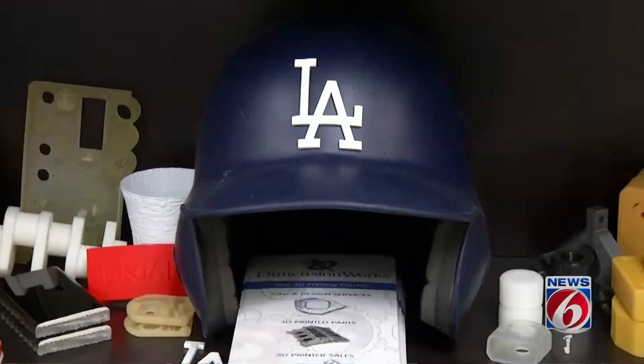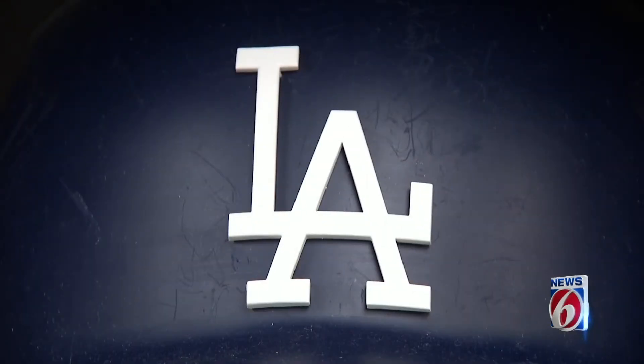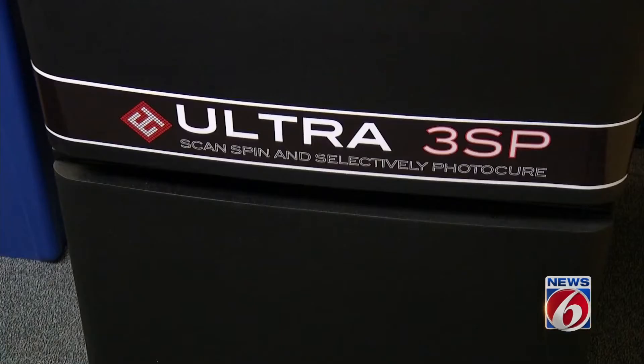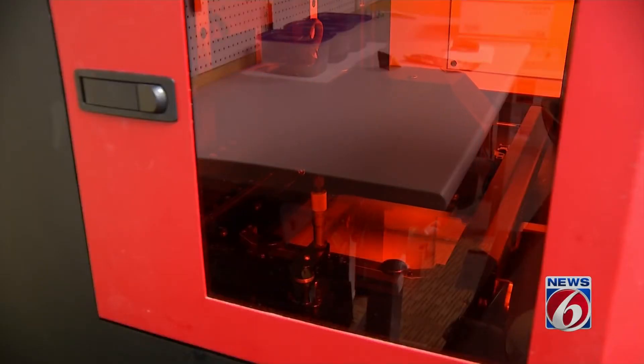Last year, Mindy and Jeff hit a home run when they were selected to create a 3D logo for the Los Angeles Dodgers. We scanned the helmet to get the curvature of the helmet, and then we printed the logo and painted it for them. 3D printer manufacturers have streamlined the process, but the technology is precise — whatever it is that you are building, you build it up in layers.